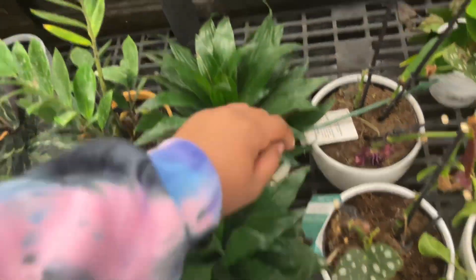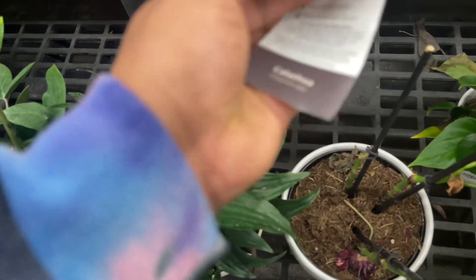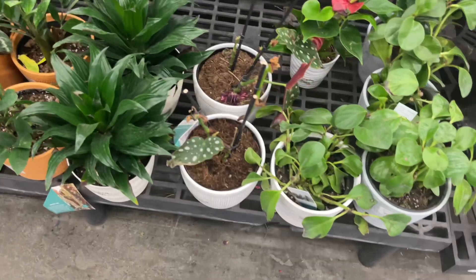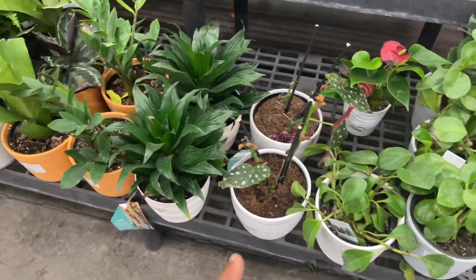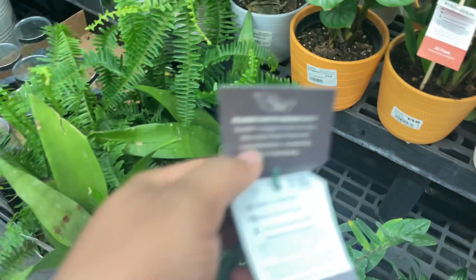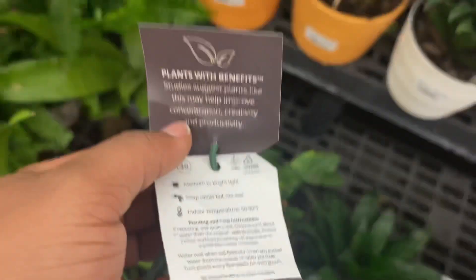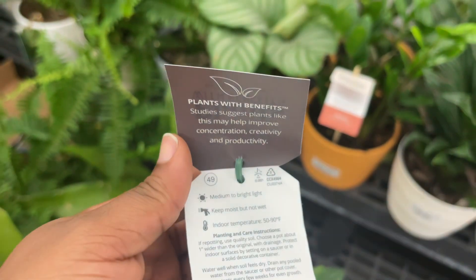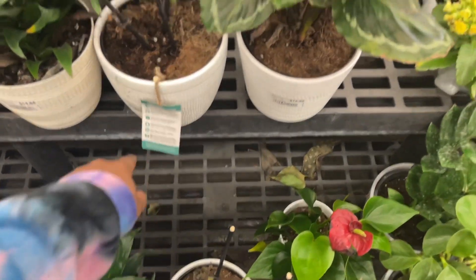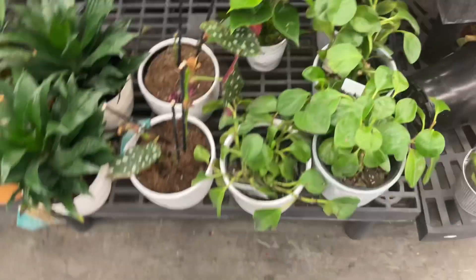Janet Craig Compacta - I think that's what she's called. This one was for the Calathea - but that was like a polka dot plant. I think this one might be the Calathea, because Calatheas help improve concentration, creativity, and productivity. All of the trending tropicals are $20. These plants seem like they've been sitting here for a good little minute.